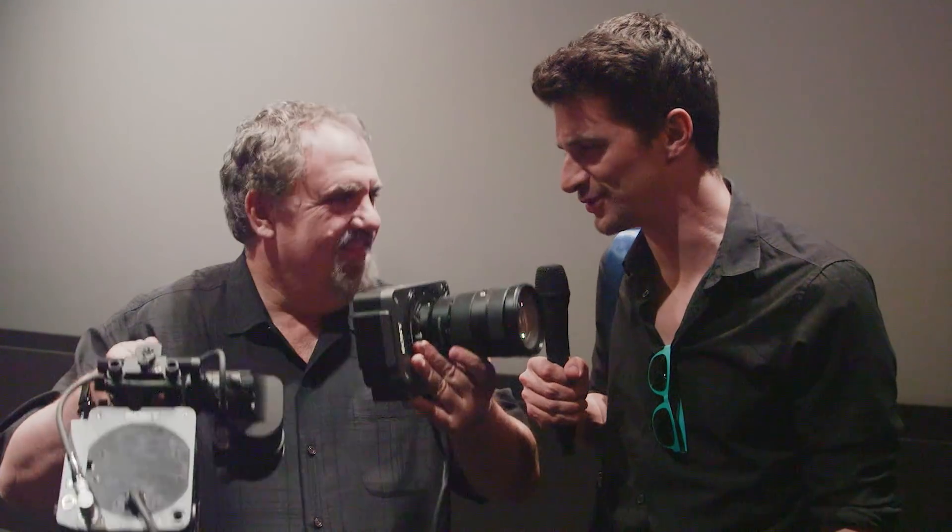Thank you so much. Have a good shoot and looking forward to Avatar 2 and 3. So I'm here with Peter from Sony. We just talked to John Landau about Avatar and the new Sony extension system for the Venice. Can you tell us a little bit more about the technical details of this new system?